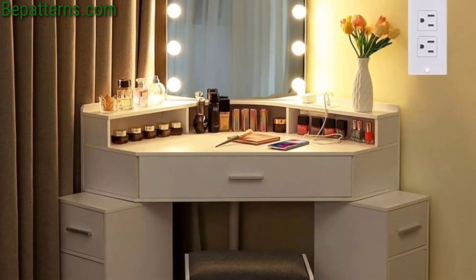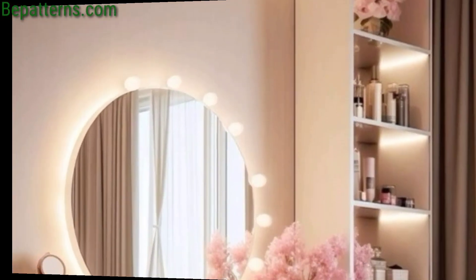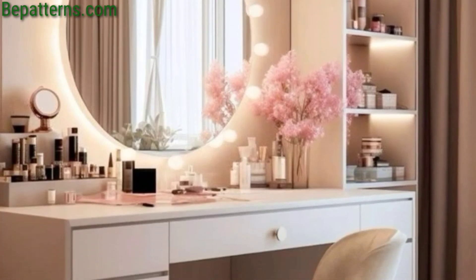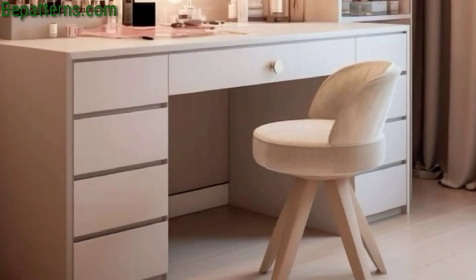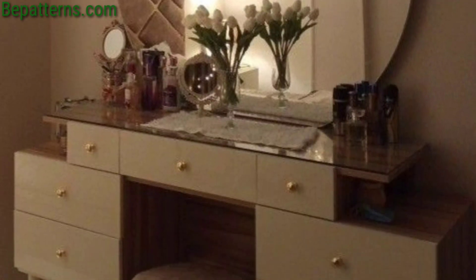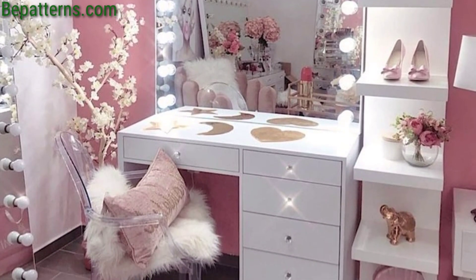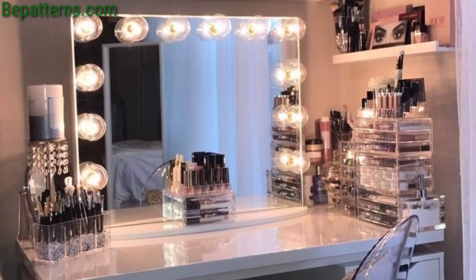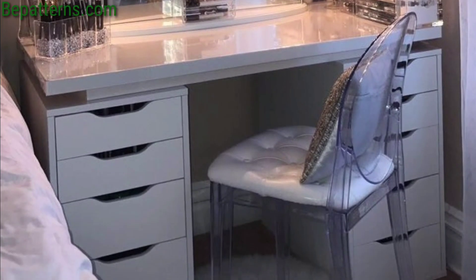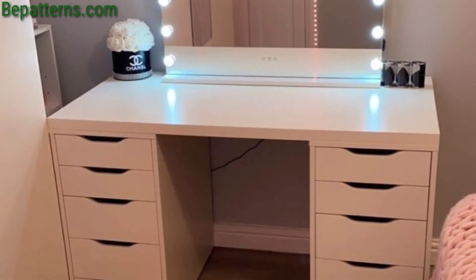Embrace futuristic design elements like sleek metallic finishes, LED lighting, and geometric shapes for a cutting-edge vanity space that feels straight out of a sci-fi movie. These ideas can be customized to suit your personal taste and existing decor, helping you create a makeup vanity area that is both functional and visually stunning.